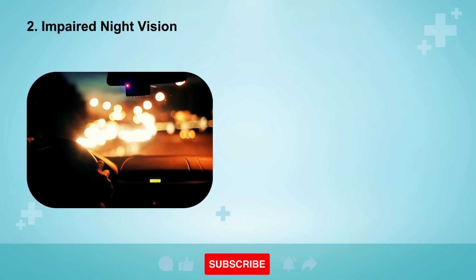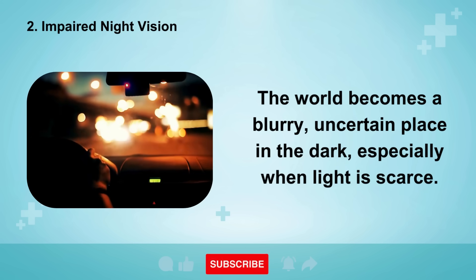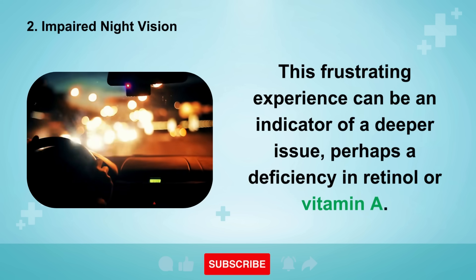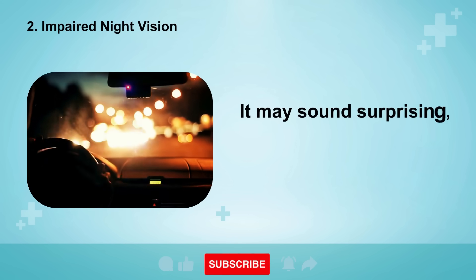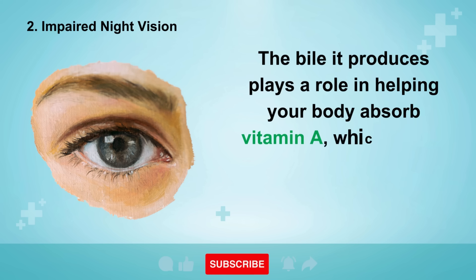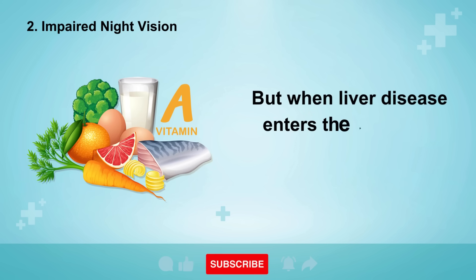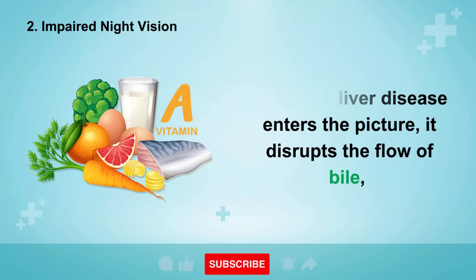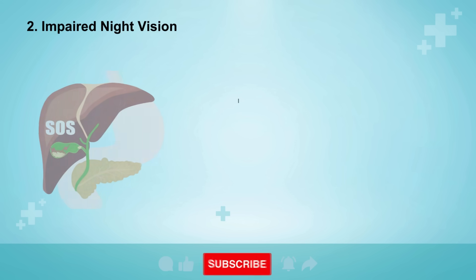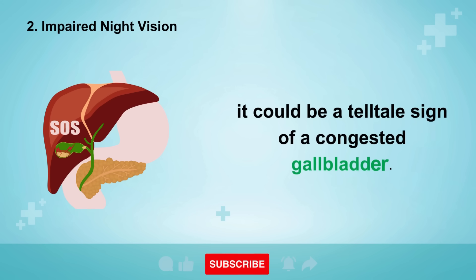Sign number two is impaired night vision. The world becomes a blurry, uncertain place in the dark, especially when light is scarce. This can be an indicator of a deficiency in retinol or vitamin A. Your liver's bile plays a role in helping your body absorb vitamin A, which helps your rod cells adapt to varying light levels. When liver disease enters the picture, it disrupts the flow of bile, leading to insufficient vitamin A absorption, which manifests as night blindness. If your eyes feel parched, sore, irritated, and gritty in addition to dim vision, it could be a telltale sign of a congested gallbladder.